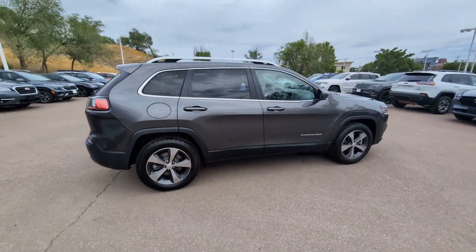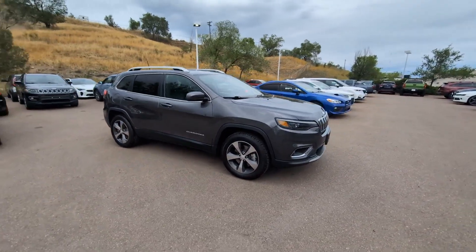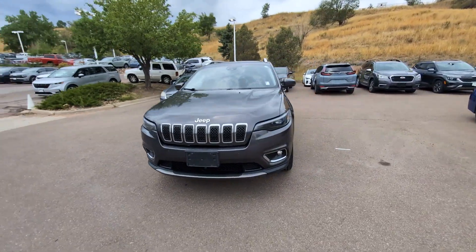The Jeep Cherokee: the stylish mid-sized SUV with sleek lines, ample cargo capacity, rich interior appointments, and advanced technology that keeps you safe and secure.